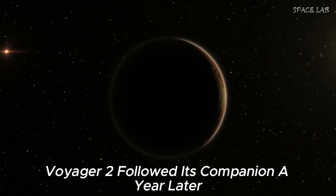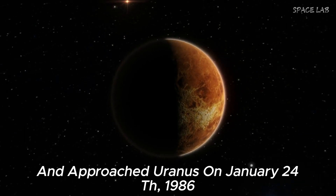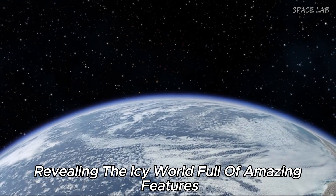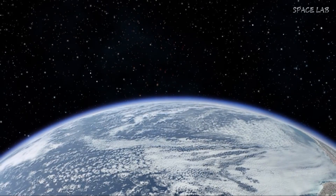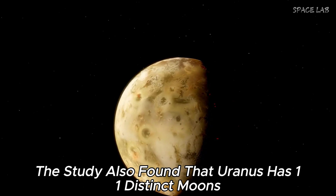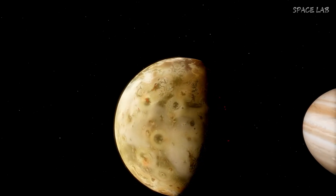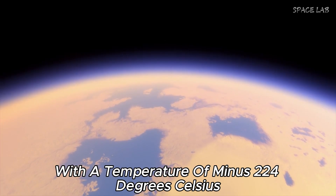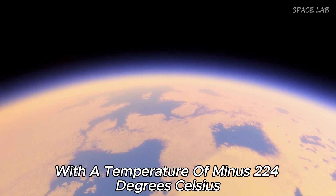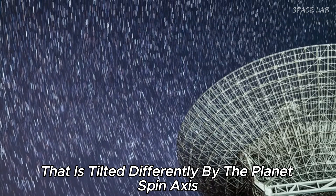Voyager 2 followed its companion and approached Uranus on January 24, 1986, revealing an icy world full of amazing features such as clouds and blue-green rings. The study also found that Uranus has 11 distinct moons and two new rings. The encounter revealed that Uranus is the coldest planet in the solar system, with a temperature of minus 224 degrees Celsius and a strong magnetic field tilted differently from the planet's spin axis.